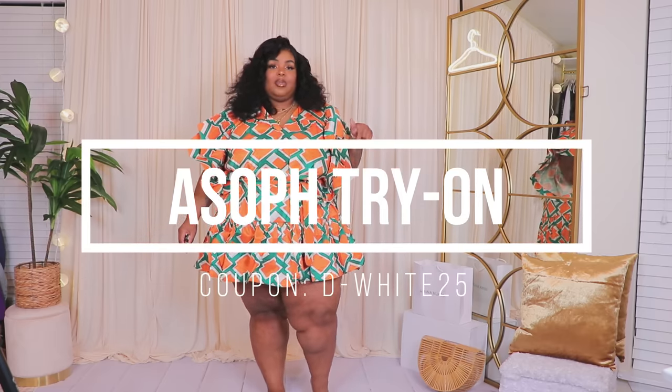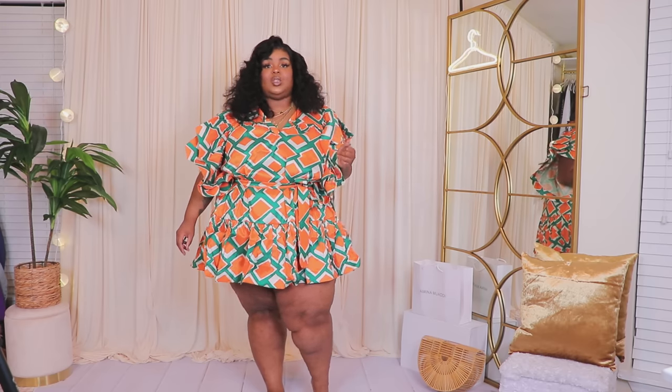I do leave all the links down below and I'll have my coupon code pop up, which is D-White-25. In most cases ASOS typically has a sale on their site, so sometimes their sale is worth more off than my coupon code — so keep that in mind. Everything I try on will be linked down below.